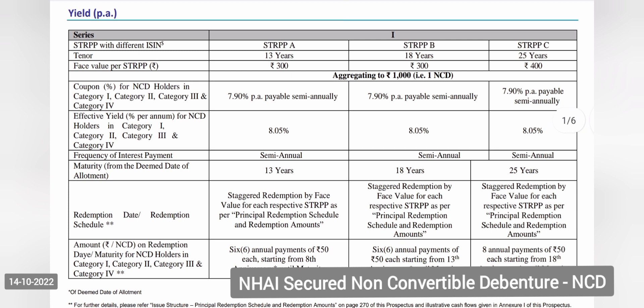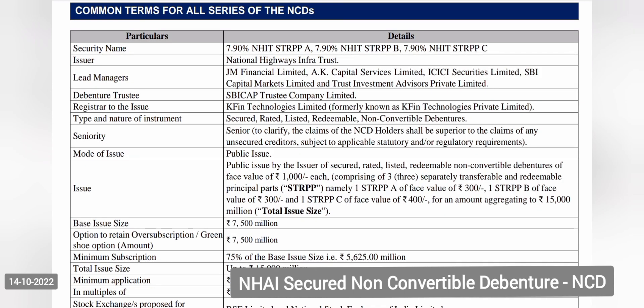Let's take an example. You are investing 10 lakh rupees into this scheme. Out of 10 lakh rupees, 3 lakh rupees is going into Series A (13-year maturity), 3 lakh rupees into Series B (18-year maturity), and 4 lakh rupees into Series C (25-year maturity). The instrument provides partial repayment of capital along with interest.